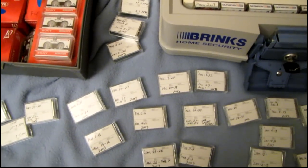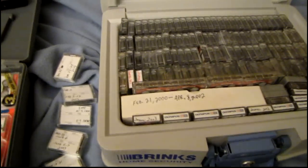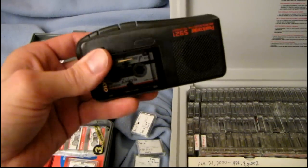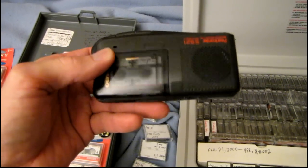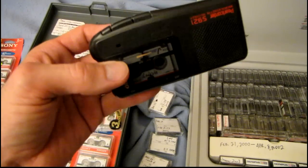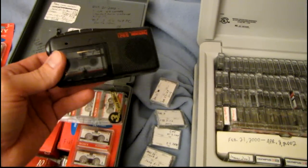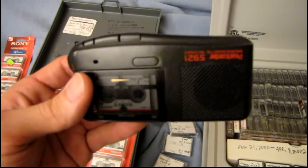Ever since I was little I liked to keep a journal, but I never liked to write much. When I was about eight years old my mom did some journalism work and she had a micro cassette recorder. I found it one day and was fascinated with it because the tapes were so small and it worked so well for recording voice — I just had to have one of my own.